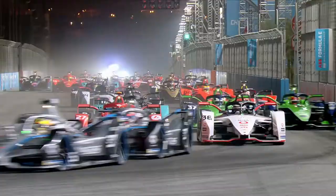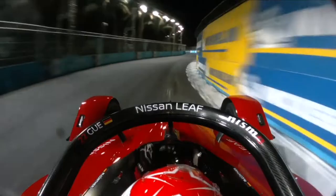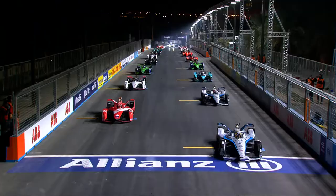Now that we've seen how it all works, here's how the Nissan E-Dams team did last time out. In qualifying in Diriyah, we got some incidents with yellow flags where we had to slow down on our quick laps, so we did all we could with those circumstances, and we were very much looking forward to the race.